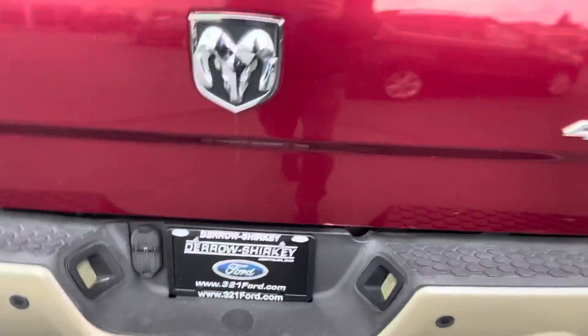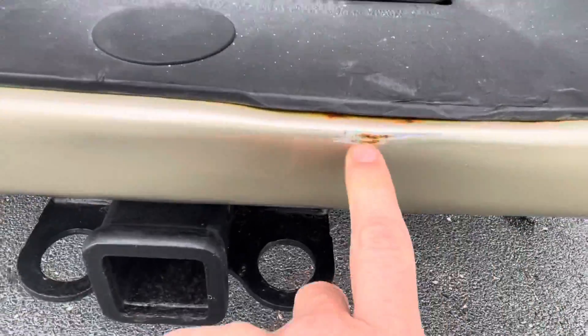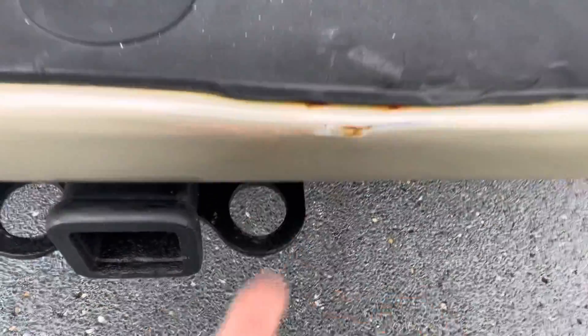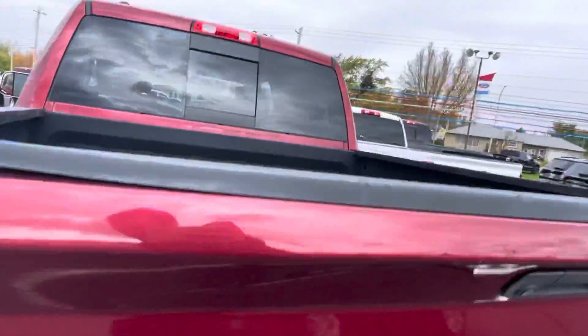Backup camera along the backside. Only thing I see right here is a little bit of scuff — almost rust on that scratch. Spray-in bed liner already installed. That's the way to go in my opinion.